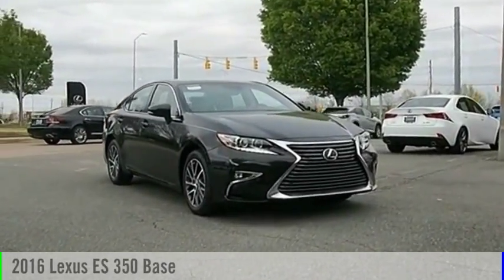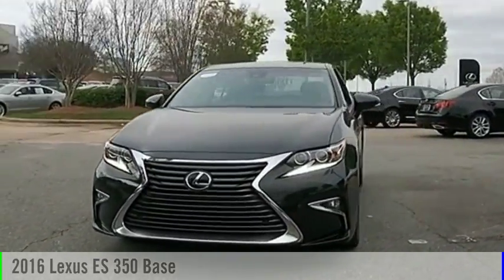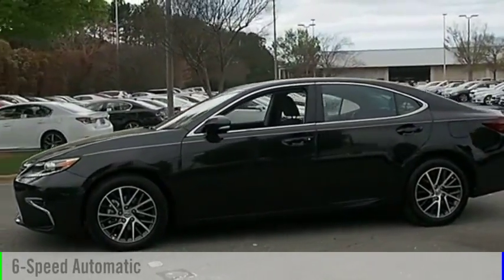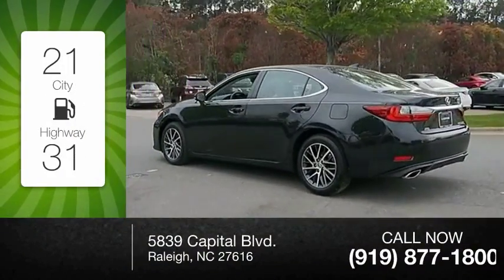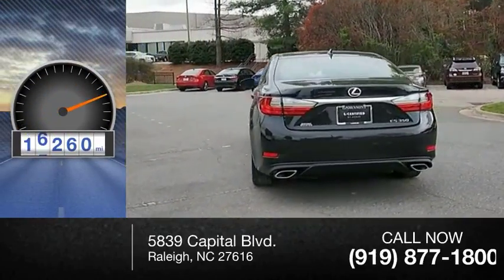Stop by and take a look at the 2016 ES350. This vehicle is powered by a front-wheel drive, 6-cylinder, 3.5-liter engine, and comes with a 6-speed automatic transmission. Great fuel efficiency saves you money by requiring fewer trips to the gas station. This vehicle has less than 20,000 miles.